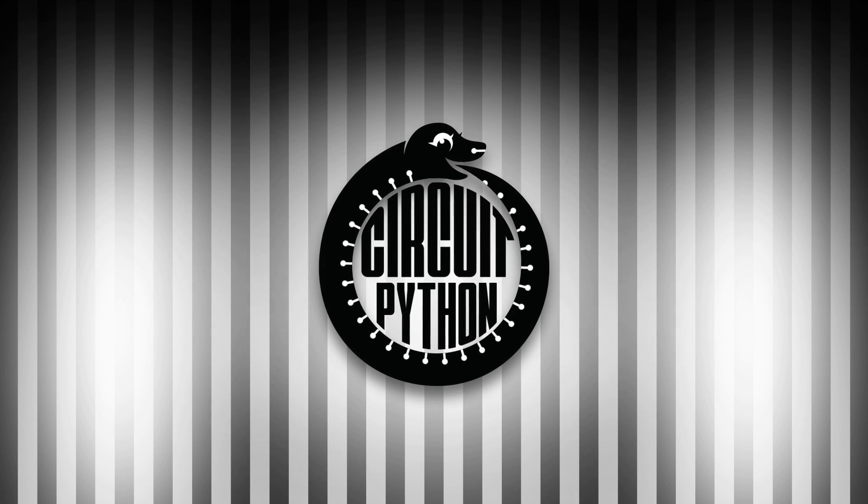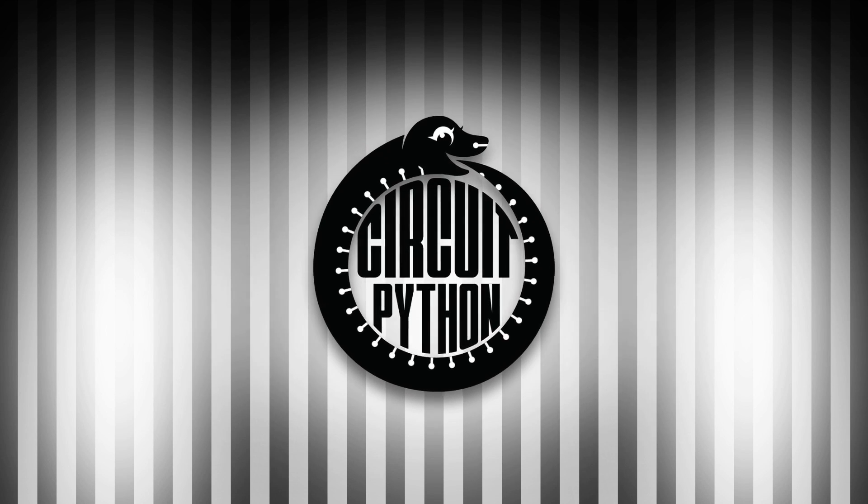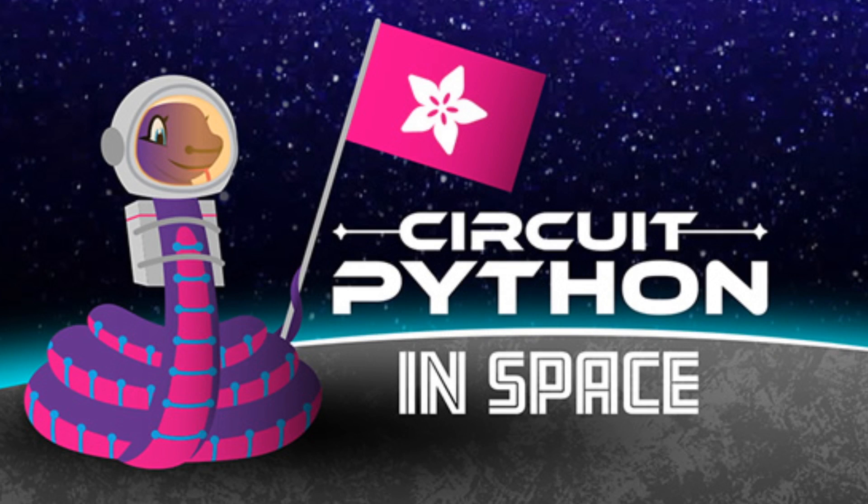It is time for Python on Hardware — in space! This is epic week: CircuitPython out of this world.